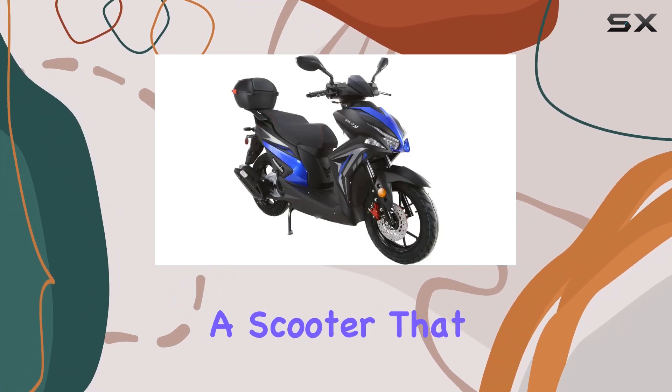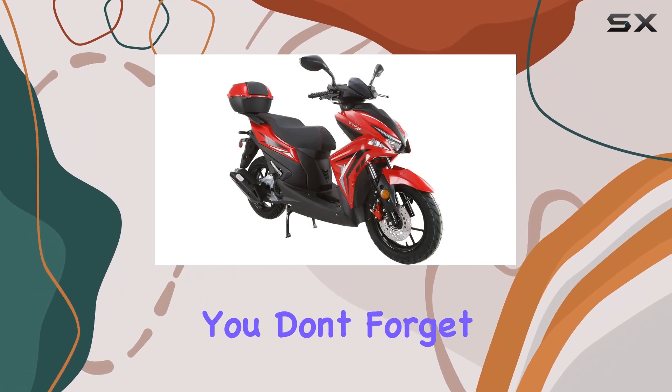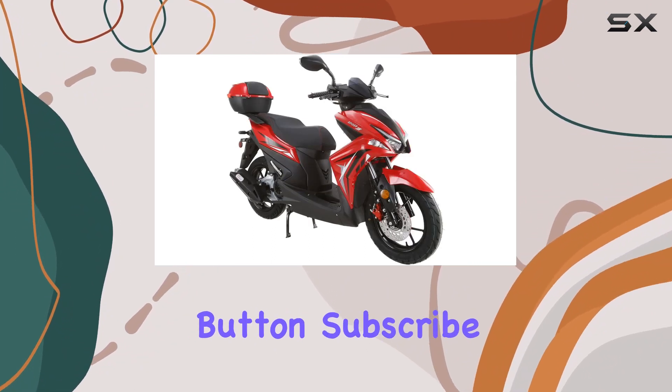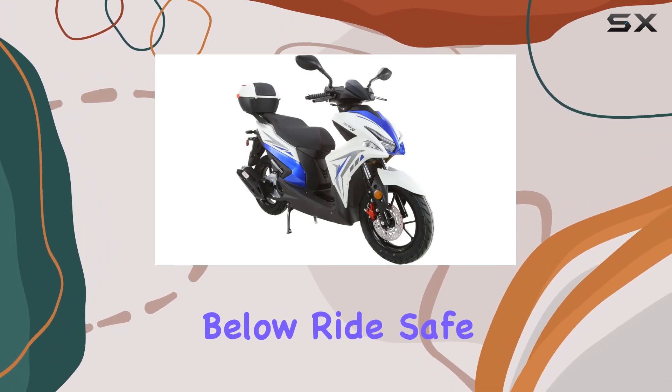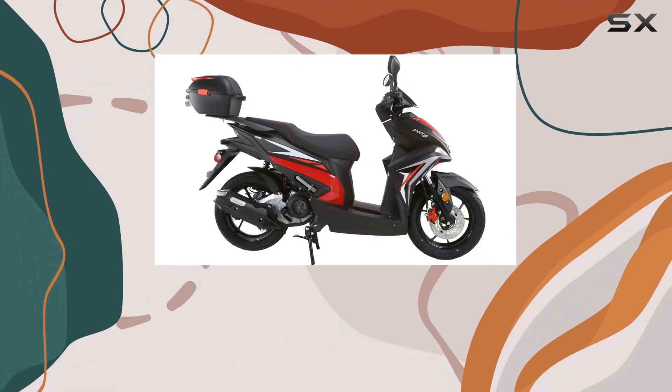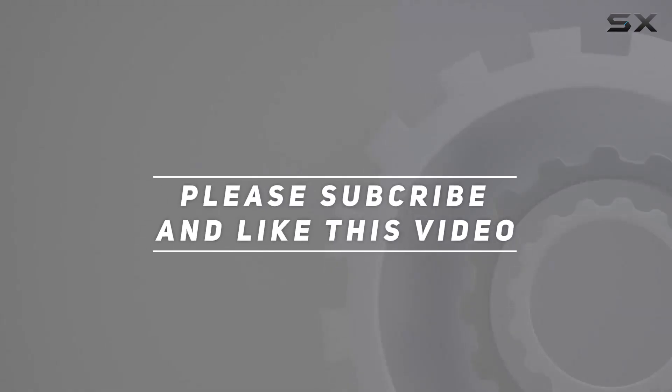If you're in the market for a scooter that combines performance and style, this might just be the one for you. Don't forget to hit the like button, subscribe for more reviews, and share your thoughts in the comments below. Ride safe, and I'll catch you in the next one. Check out the video description for updated price, and thank you for watching this video.